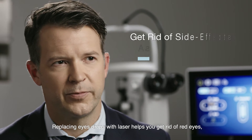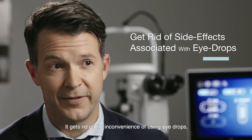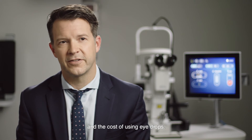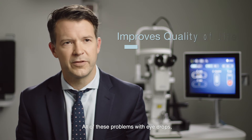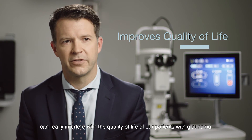Replacing eye drops with laser helps you get rid of red eyes, irritation from eye drops, the inconvenience of using eye drops, and the cost of using eye drops. All of these problems with eye drops can really interfere with the quality of life of our patients with glaucoma.